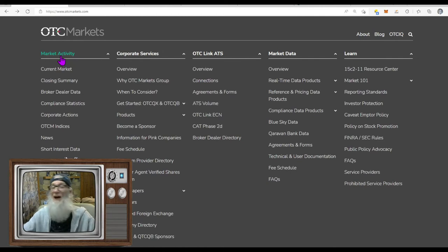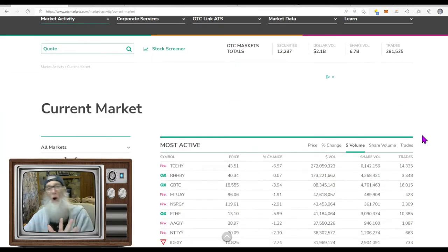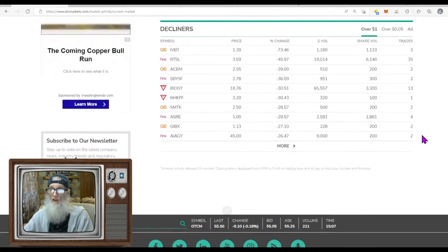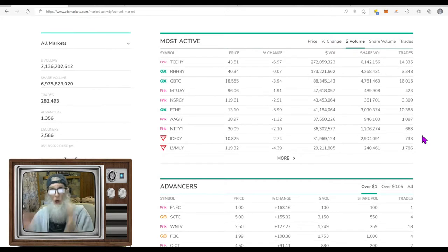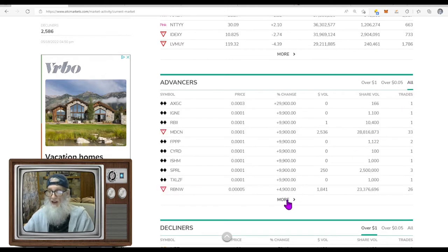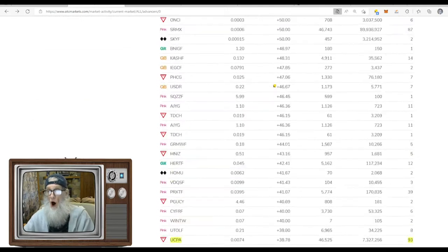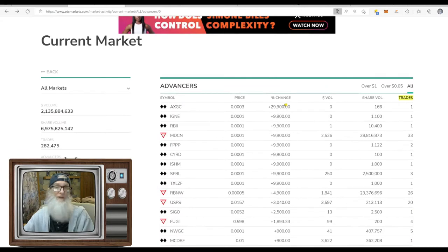We're going to be looking at runners, and I like this site because they give me information I can't find anywhere else. Under the current market tab, I click that — it gives me the most active stocks on the entire market. Then we want to look at advancers. I'm not interested in stocks just over a dollar or just over a nickel — I want all of them. Click 'all,' then click 'more,' and you get this big long list of gainers on the OTC market with the biggest gainer at the very top.